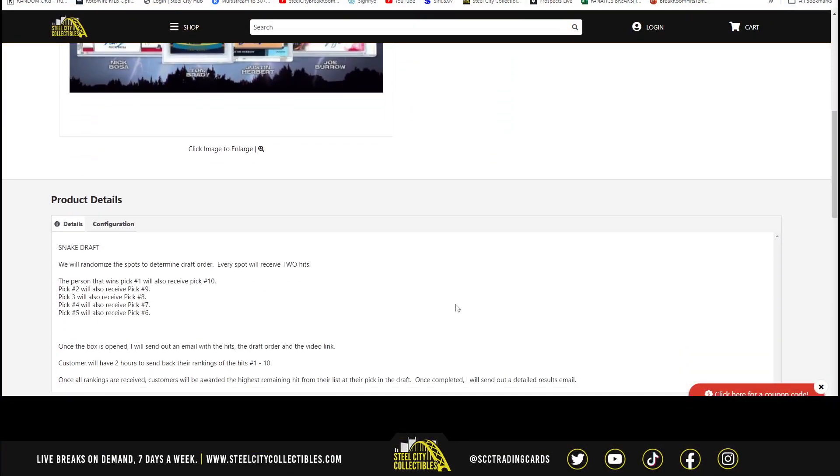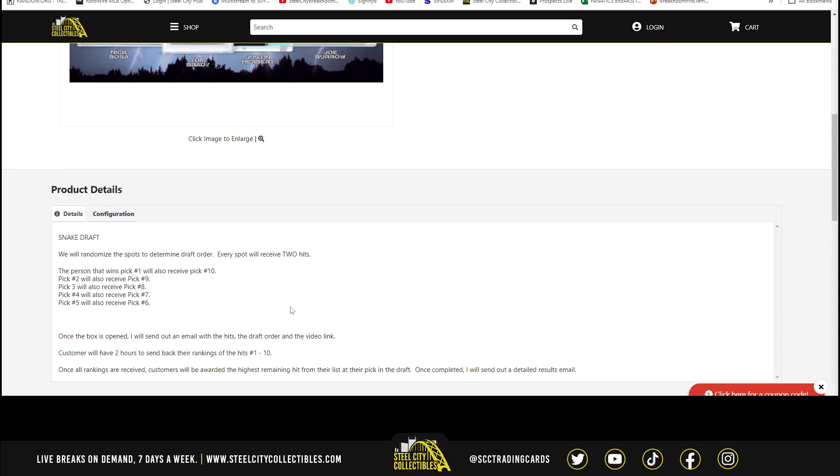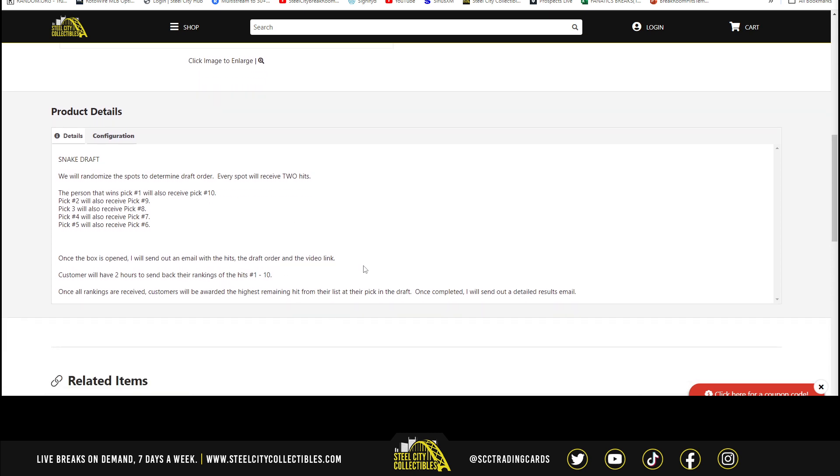Go ahead and jump over here. Going to randomize the spots five times to get our draft order. The person that gets the top pick also gets 10, 2 with 9, 3 with 8, 4 with 7, and 5 and 6 back-to-back. Once the case is open, I'm going to send out an email with the hits, the draft order, and the video link.